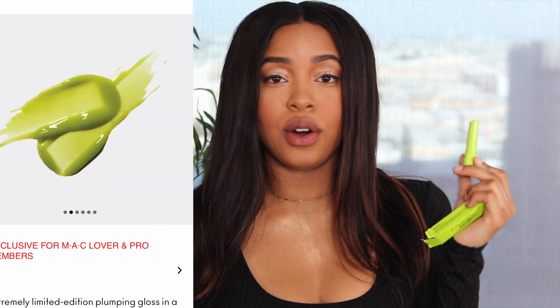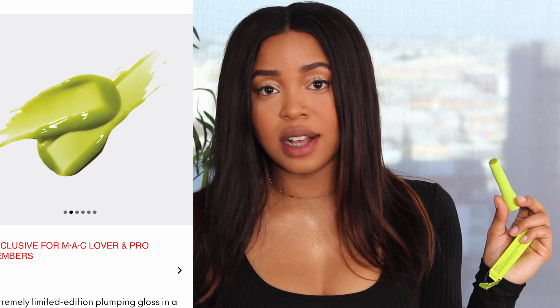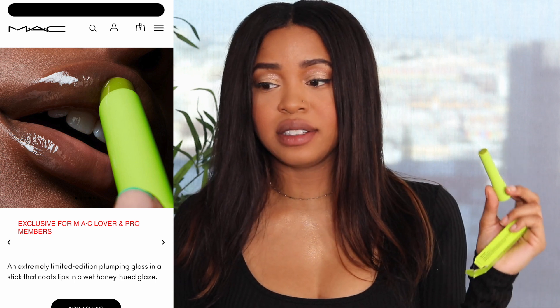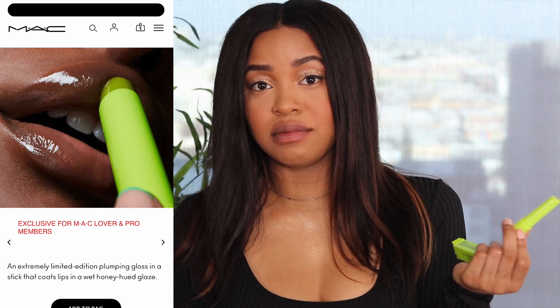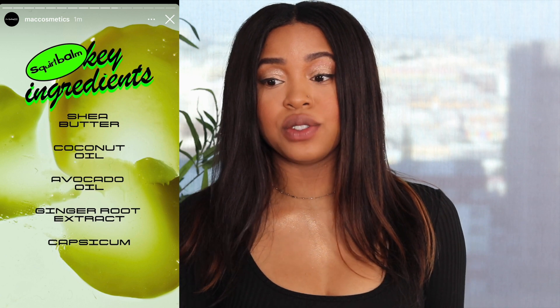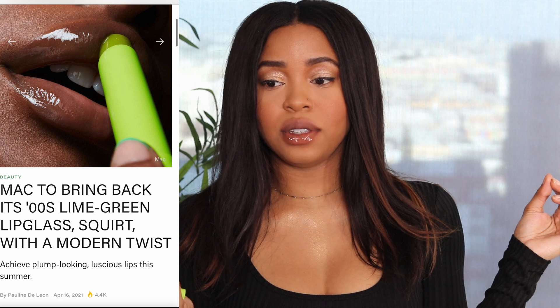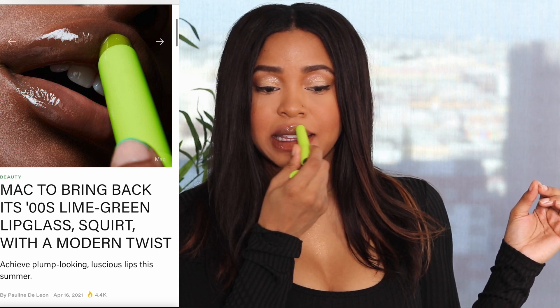This Squirt Balm is like no other — it's a lip plumper, but it also has this really pretty golden yellow tone to it, which makes it so different and worth it. Like all MAC glosses, it's super glossy and will definitely give you high shine. It's technically a lip balm, but it's so glossy you can absolutely wear it as just a gloss. Look how glossy this is — and it has that honey golden tone to it.